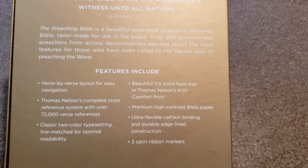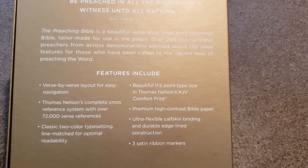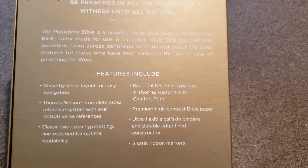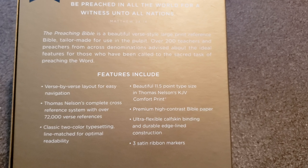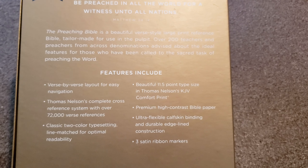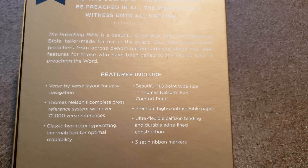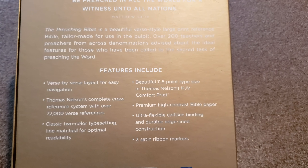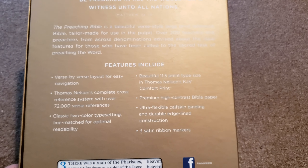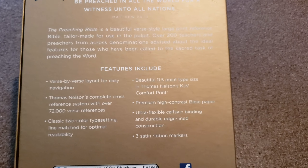Beautiful 11.5 type size in the Thomas Nelson KJV Comfort Print, which is just brilliant the way they do it. I don't know how it is in the New King James, but I really like it in the King James. If it's the same in the New King James, I would say get the New King James too — whatever you prefer.